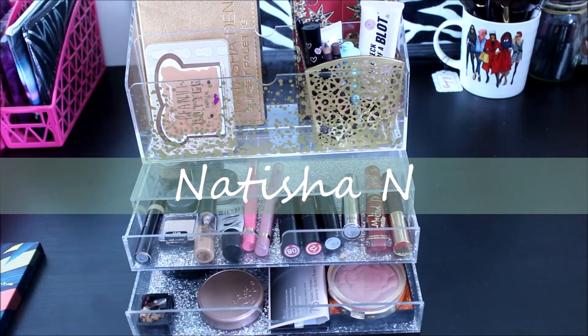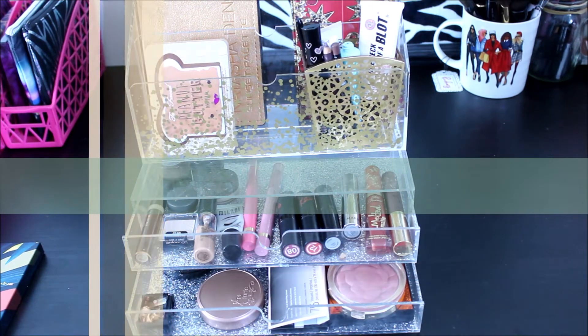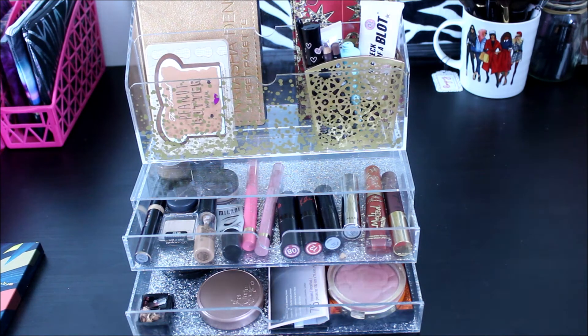Hey guys, welcome to my channel or welcome back to my channel. My name is Natisha and we are going to get into my drawer picks for the rest of this week. My apologies — I tried to get this video up on Monday but life happens. However, I did state that I was going to move to weekly drawer picks, and I'm actually going to do weekly drawer picks just to see how that goes.